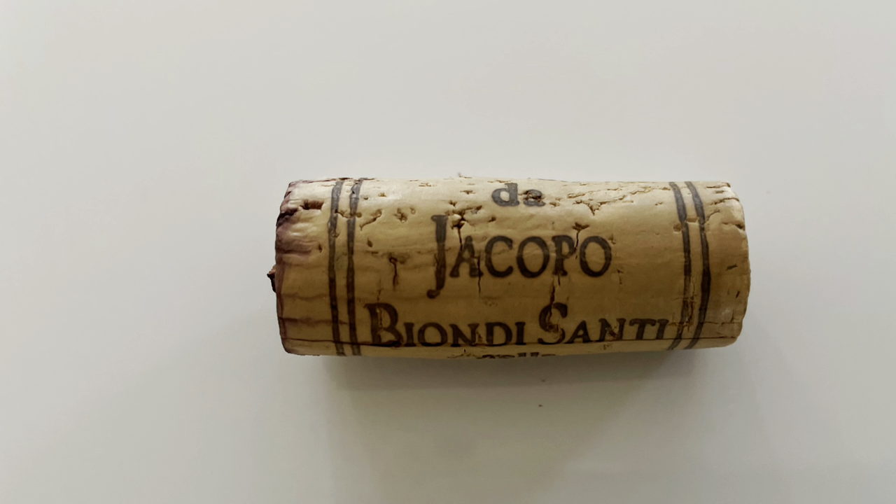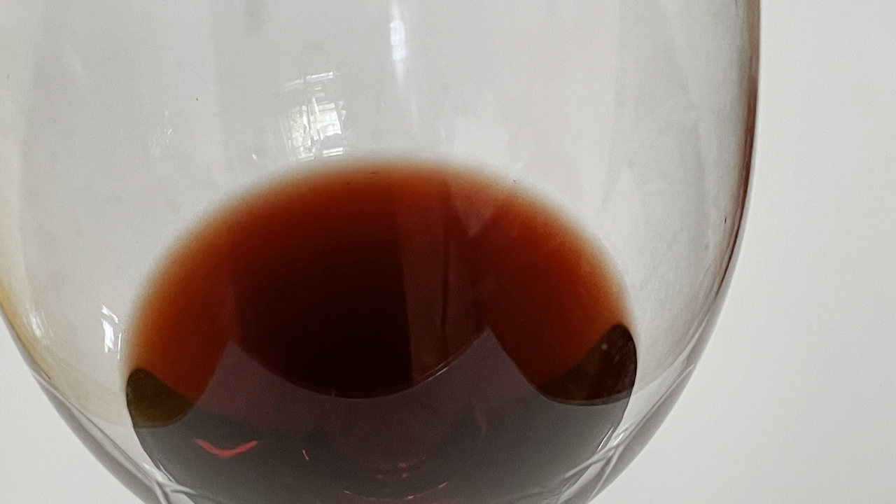The cork shows Jacopo Biondi Santi, the current owner and winemaker — he's the sixth generation. The seventh generation will be Tancredi Biondi Santi. Biondi Santi makes three different wines from the same grapes, the only difference being vine age: the Rosso di Montalcino uses vines four to ten years old; the Brunello Annata — which we're tasting — uses vines ten to twenty-five years old; and the Riserva, produced only in exceptional years, uses vines 25 years and older. The oldest plot in the vineyard dates from 1936.